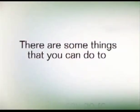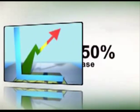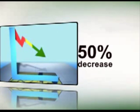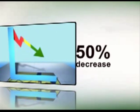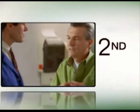There are some things that you can do to help prevent or slow down kidney damage. First, you should keep your blood sugar at the best level possible. Research has shown up to a 50% decrease in both the development and progression of kidney disease in people whose blood sugar was well-controlled.